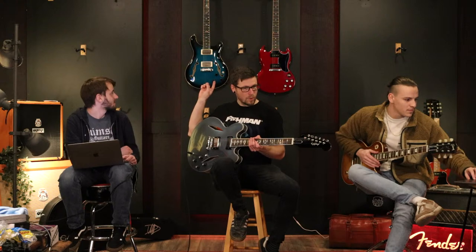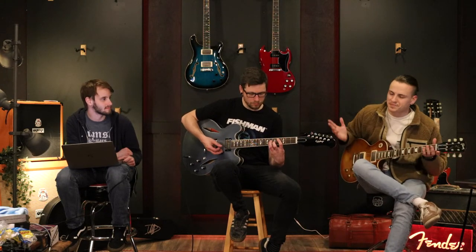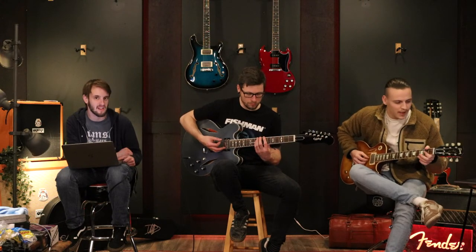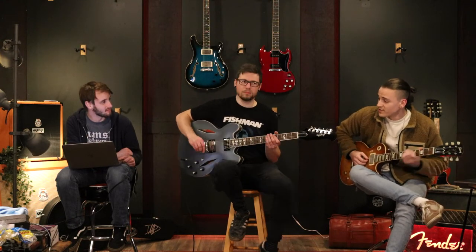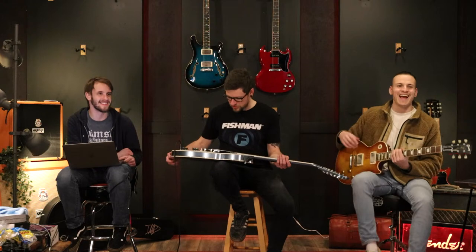We're going to go ahead first and draw the PRS SE Piezo Hollow Body 2. This was a low ticket limit draw. These guitars, from the price point they sit at, the quality is just ridiculous — I've said this a hundred times but it's PRS SE, brilliant instruments. We have 188 tickets for this one. This is for the PRS SE Piezo Hollow Body 2 in Blue Burst — best of luck to everyone involved.